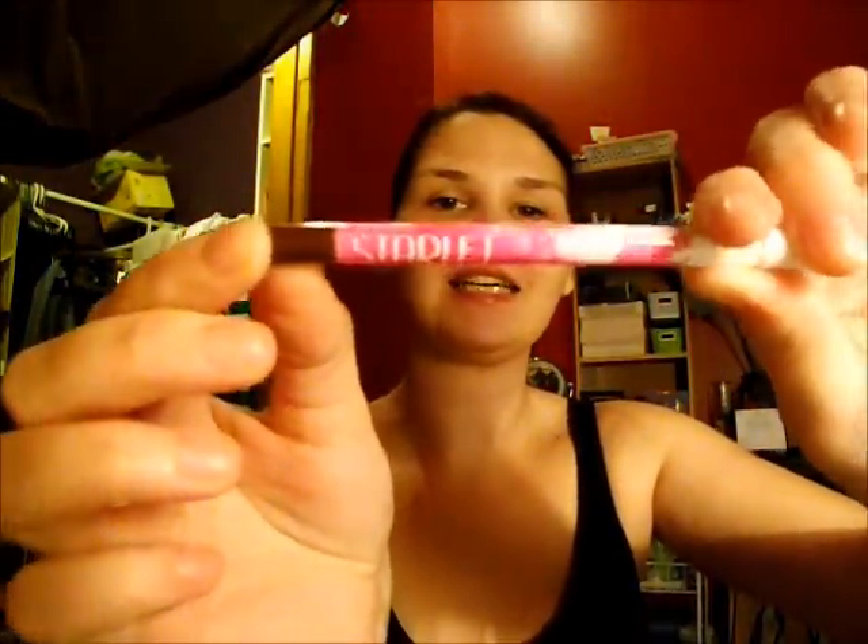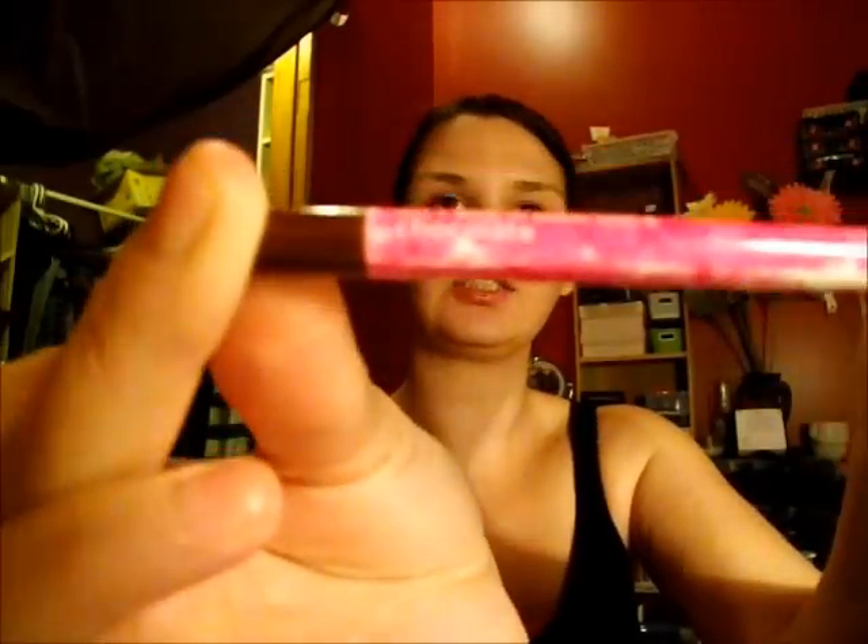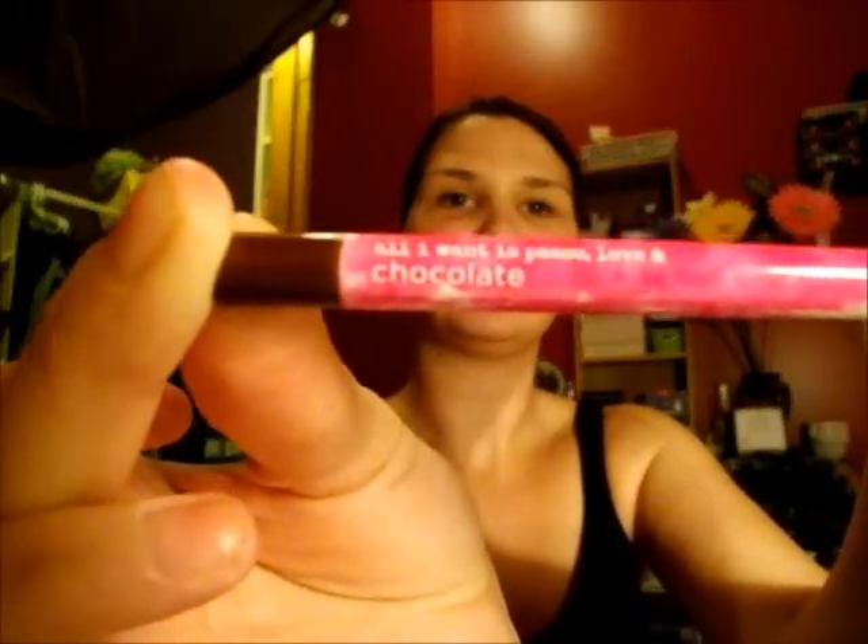Next favorite is this, which I got in my last glam bag — it is the Starlit Eyeliner in Chocolate. It looks like this. Can you see that chocolate? There it is.